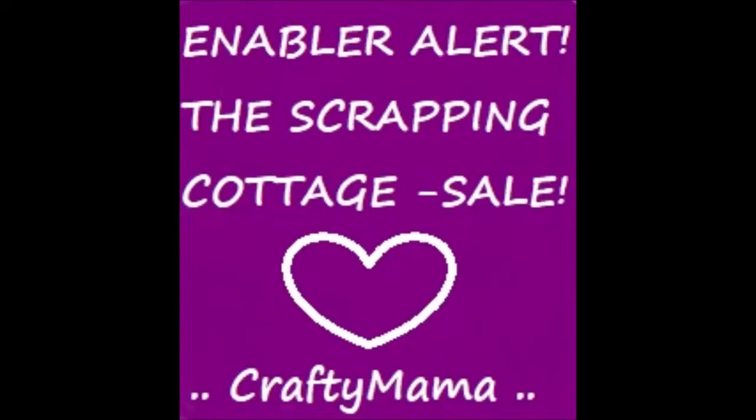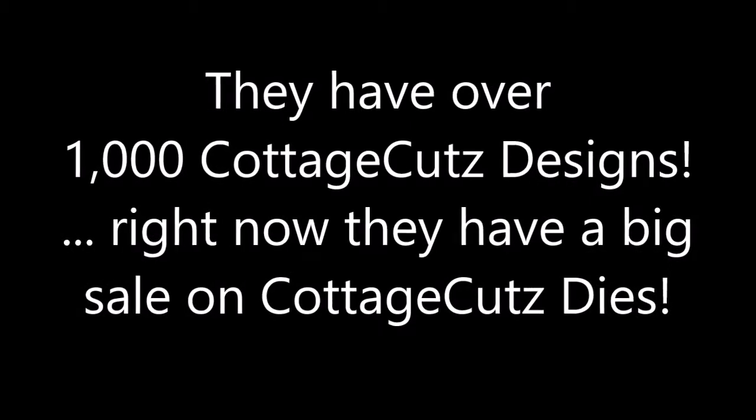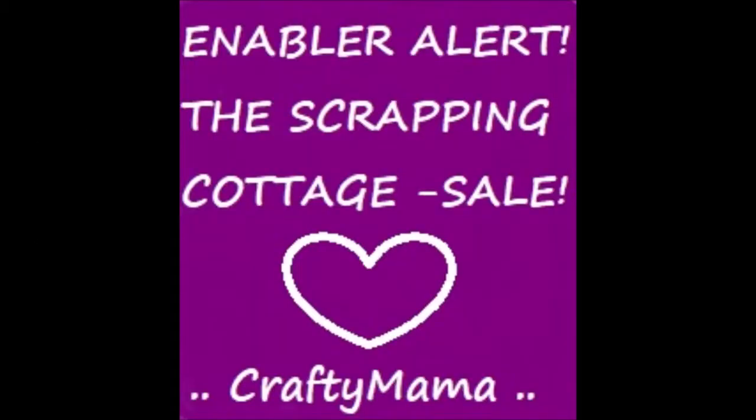Hello Crafty friends, it's Crafty Mama here and I'm here to alert you that the Scrapbooking Cottage is right now having a sale. They have over a thousand Cottage Cut designs and right now they have a big sale on Cottage Cuts dies. Let me just dive in and show you some of them that are on sale. You better hurry over there before they're gone.